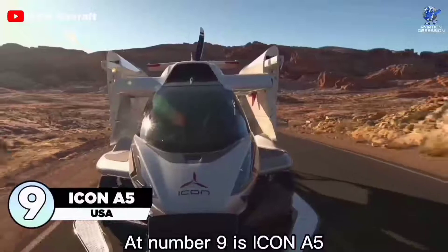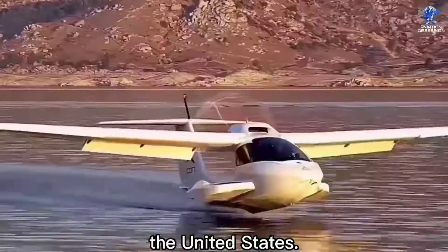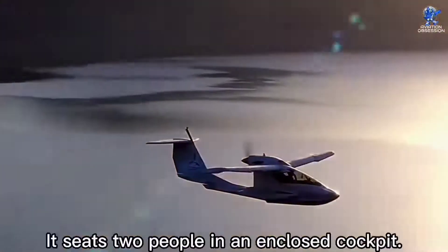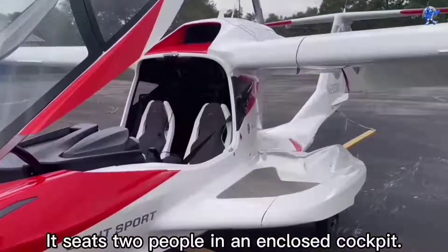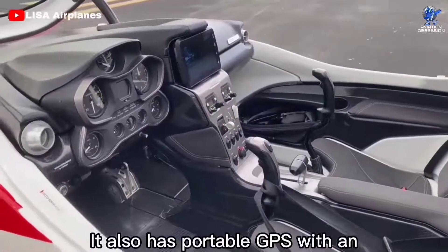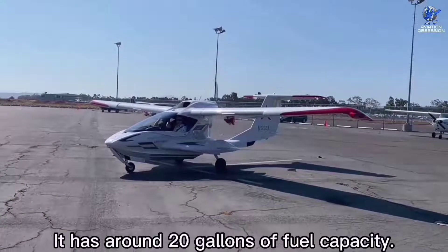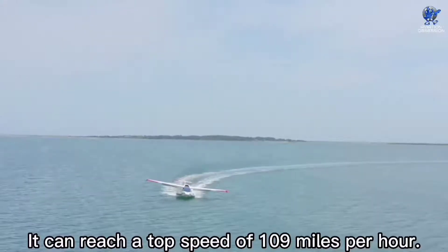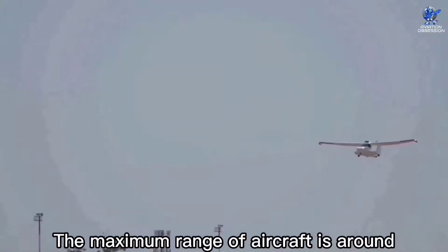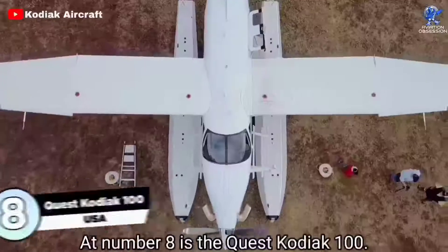At number 9 is the ICON A5, which is an American amphibious aircraft designed and produced by ICON Aircraft in the United States. It took its test flight in 2008 and was introduced in July 2014. It seats two people in an enclosed cockpit that more resembles a car dash than a regular aircraft. It also has portable GPS with an integrated panel mount. It is 23 feet in length and 35 feet in wingspan, with around 20 gallons of fuel capacity. It can reach a top speed of 109 miles per hour with a maximum range of around 427 nautical miles. More than 100 ICON A5 aircraft have been built to date.